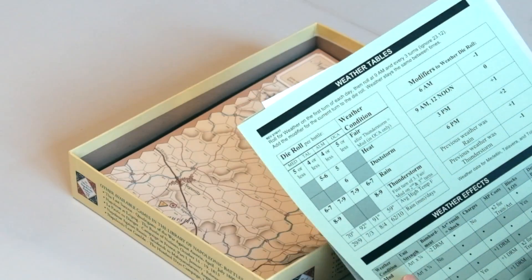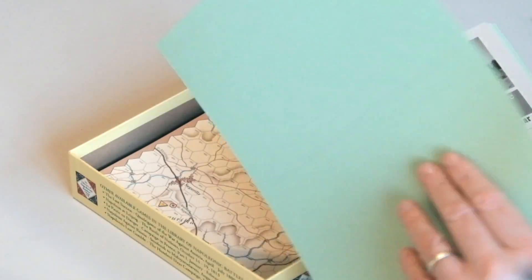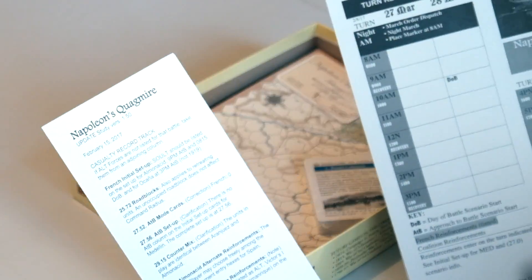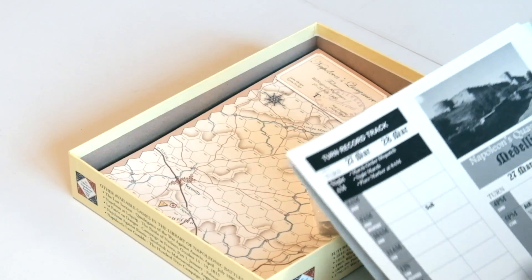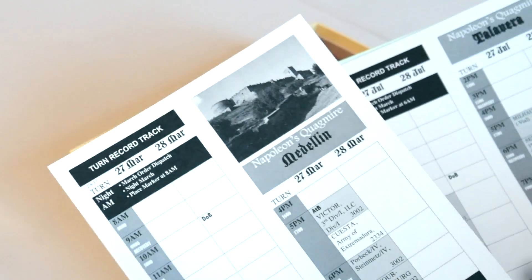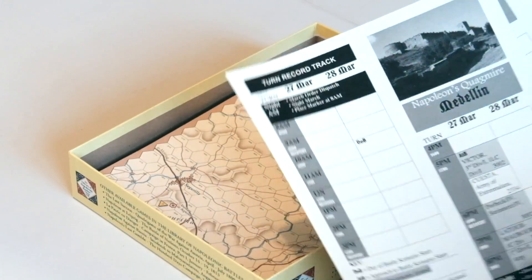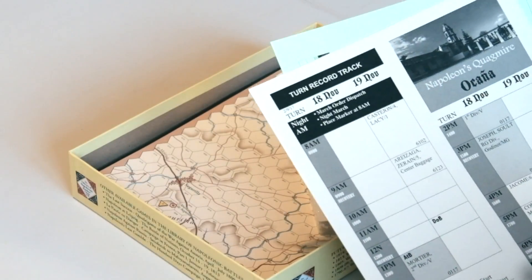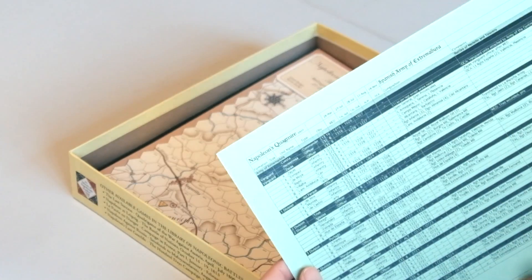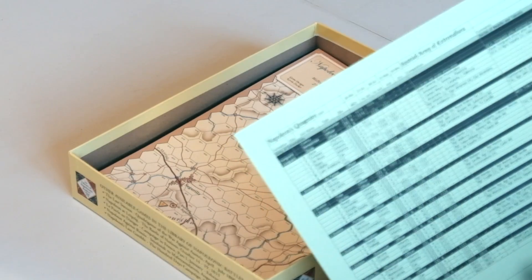There are weather tables — it can be fair, hot, dust storm, rain, or even thunderstorm — and you roll for the weather. There are some clarifications and corrections included, which is a bit annoying for a brand new game, but these things are always moving targets. You've got one of these sheets for each scenario: Medellin has a turn record track showing who comes on when, same for Talavera, same for Aranchas, which is a mini scenario on the Osana map, and Almonacid and Osana. There's also a Spanish organisation chart showing what's there and what hex units come on at.